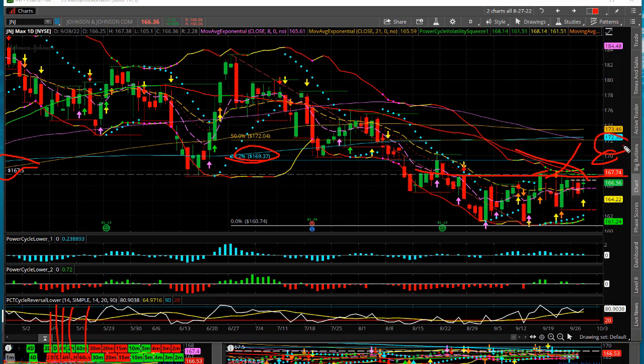Now it's got earnings coming up on the 18th of October. So one trade possibility — an option trade — would be to do what we call a counter diagonal to take advantage of the implied volatility moving up on the long-dated option as J&J heads into its earnings release.